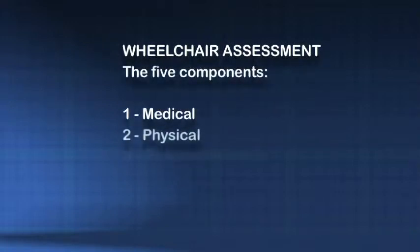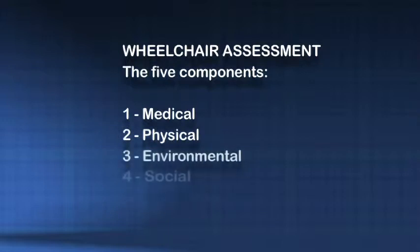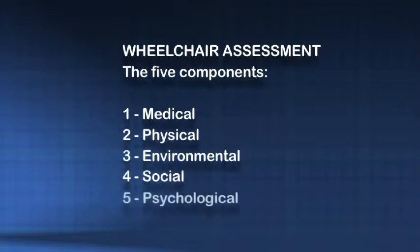The assessment is usually divided into five components: the medical, the physical, the environmental, the social and the psychological — covering all aspects of that person's lifestyle.